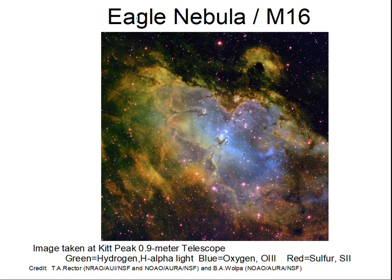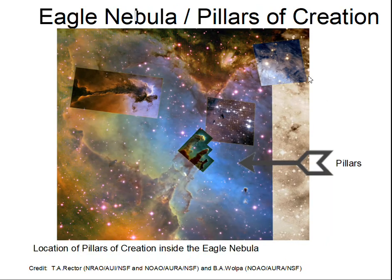Now the Eagle Nebula with the Pillars of Creation identified with an arrow, and I'm going to focus in on these so-called Pillars of Creation, showing you where they're located in the nebula.